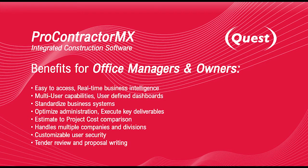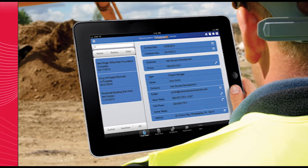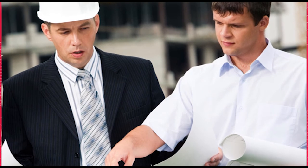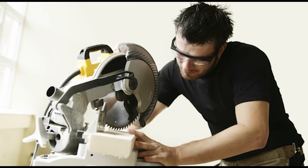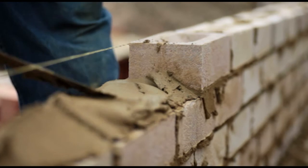So who uses Quest? Construction professionals and contractors doing all types of work in virtually every specialty. Pro Contractor MX is specifically designed for the civil industry, commercial and residential builders, costing professionals, and a variety of sub-trades — plumbing, plastering, concrete and many more.